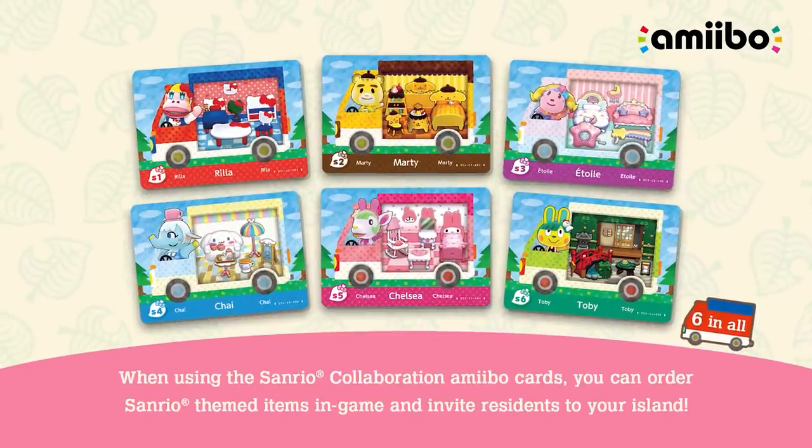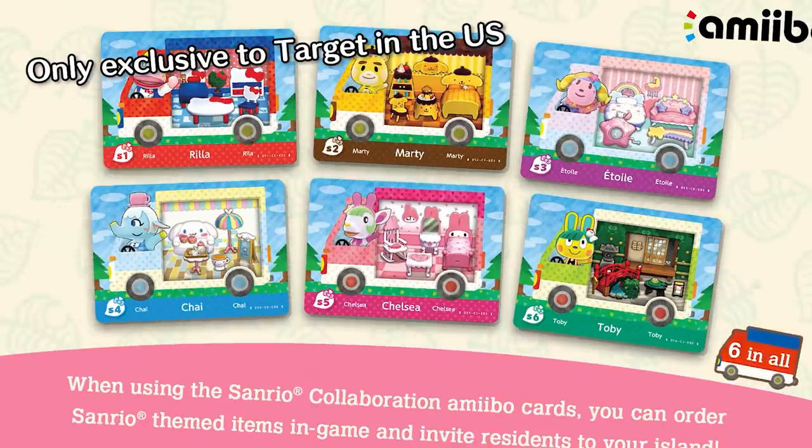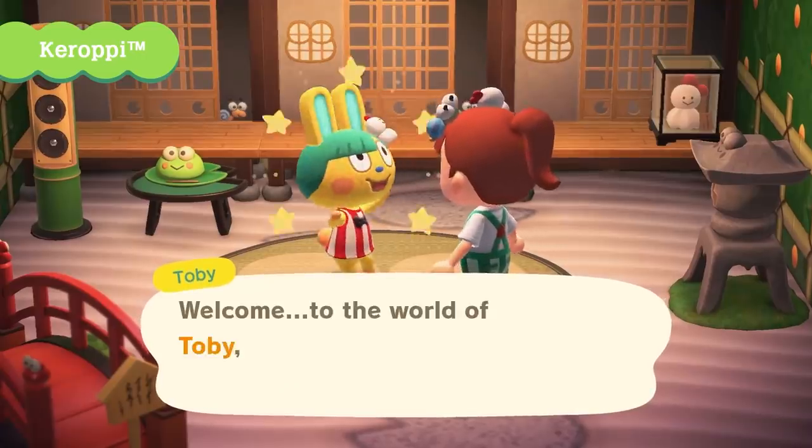There are six amiibo cards available in the pack and they'll be released exclusively at Target on March 26th. Not sponsored, but would be nice if I was. Let's get a frame by frame breakdown.